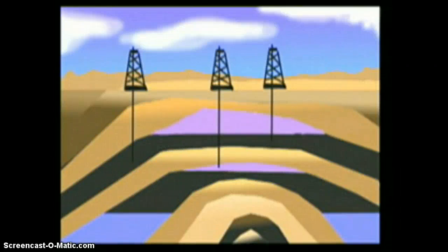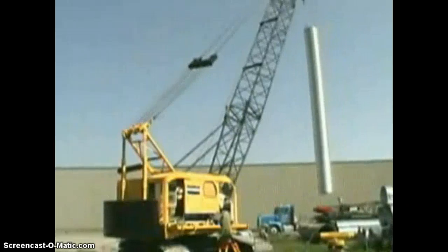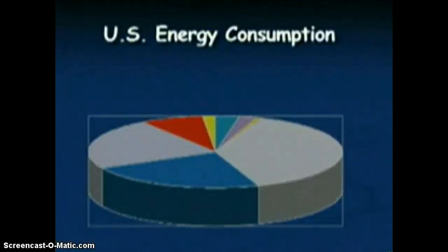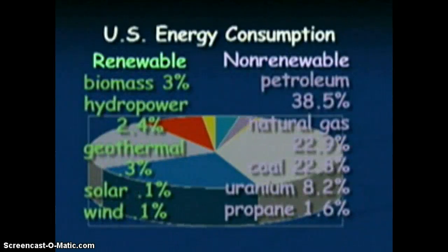Fossil fuels have become so important to our life. However, once the supply of fossil fuels is used up, it will be gone forever. Here is a chart that shows energy consumption by source in the United States. Notice how non-renewable resources dominate, with 94% of energy consumption coming from their use.